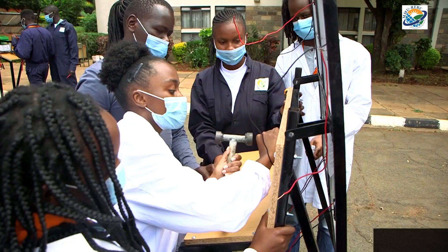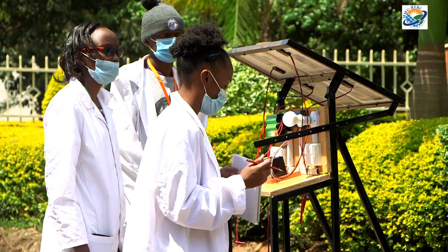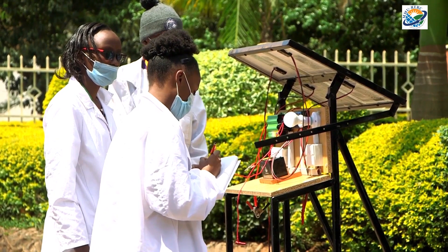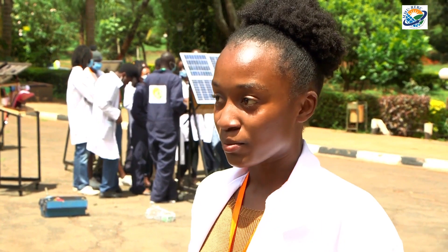At the end of this program, I expect to have gained more knowledge — to be able to understand how to install appliances, how to choose the correct appliances, how to deal with customers and their demands. The experience has been very inspiring, being that there are more female students than male students. It's actually a great honor. The program so far has been good.